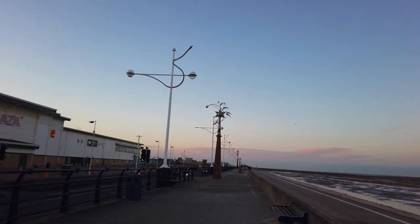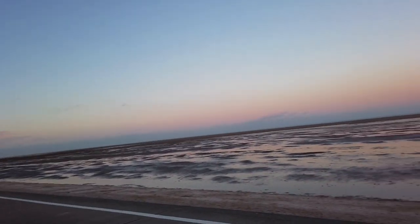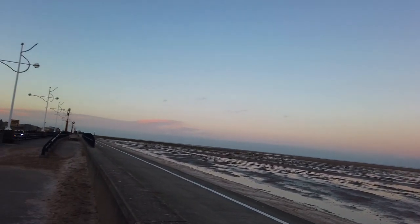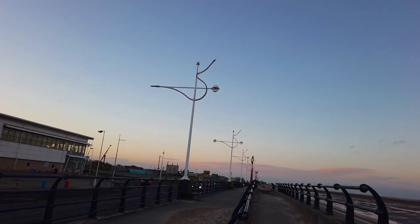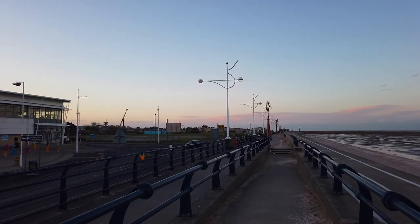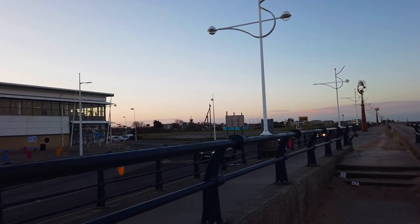We'll walk down this way a little bit. You can see the back of the cinema — it's called Bowling Ocean Plaza, that's it, I couldn't remember. I hope you can see the colours of the sky — it's really pretty. Oh, there's a log flume there. That makes me feel so cold just thinking about it. Actually, I think it might be from Splash World rather than a log flume.